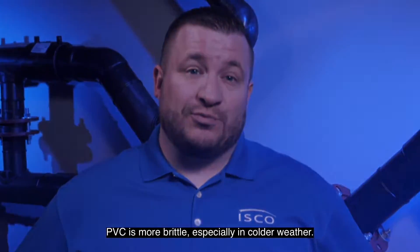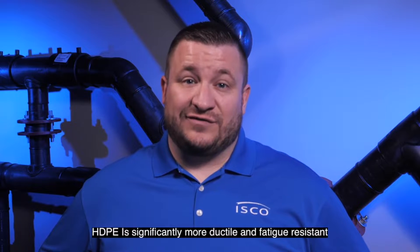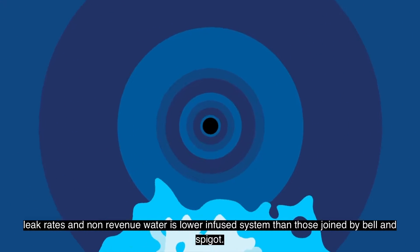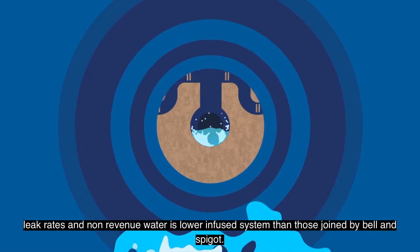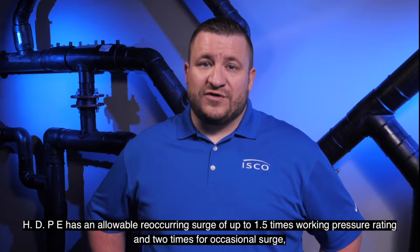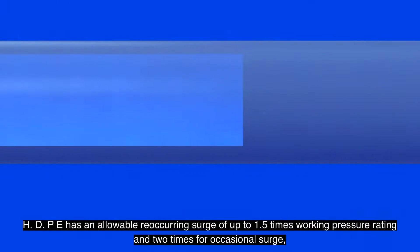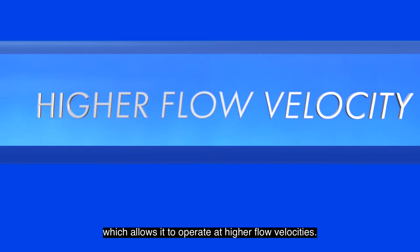PVC is more brittle, especially in colder weather. HDPE is significantly more ductile and fatigue resistant. Leak rates and non-revenue water are lower in a fused system than those joined by bell and spigot. HDPE has an allowable reoccurring surge of up to 1.5 times working pressure rating and 2 times for occasional surge, which allows it to operate at higher flow velocities.